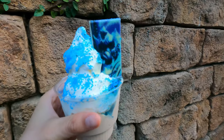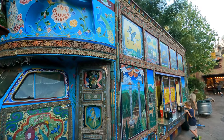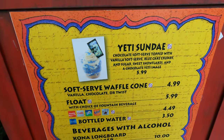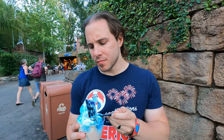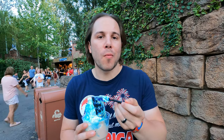To commemorate our first roller coaster in Florida and the reopening of Everest, we got the Yeti Sundae at the truck they have right near Expedition Everest. It's a mix of chocolate and vanilla soft serve with blue cake crumbles and a chocolate Yeti image. It's standard soft serve ice cream — I enjoy it. It's a five, maybe a six for the theme.